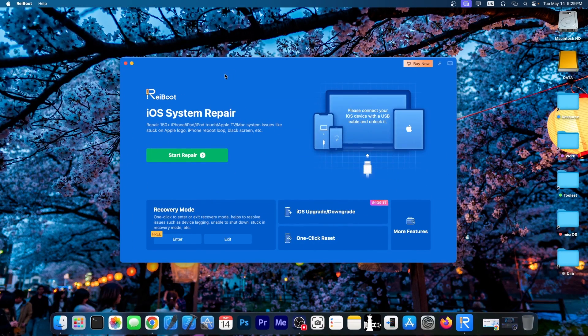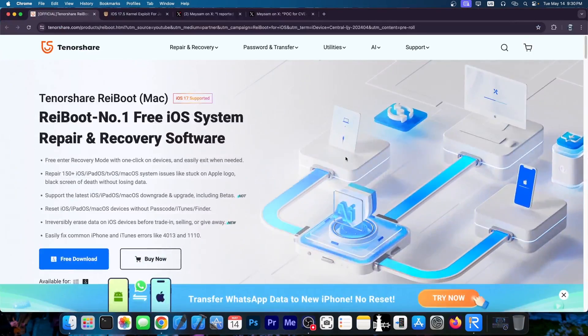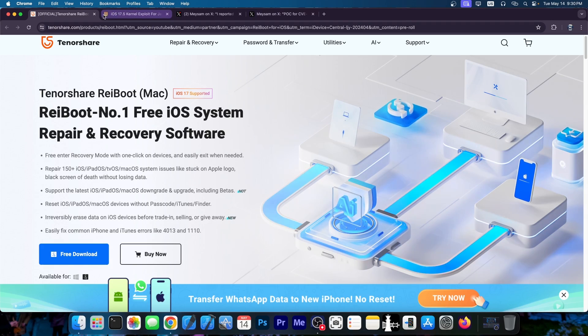This video is brought to you by Tenorshare Reboot, a software that allows you to essentially repair your iOS if it's broken, no longer boots, stuck on Apple logo or black screen, blue screen, stuff like that. Definitely check the program out in the link below. A free trial is available for both Windows and macOS and it can fix 150 plus iOS errors.